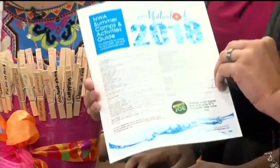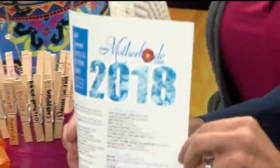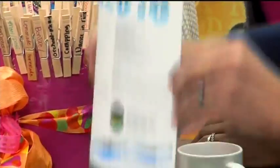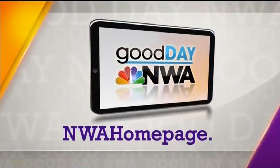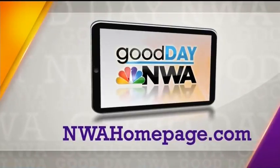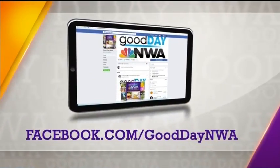Right here I've got the nwamotherload.com 2018 summer camps and activities guide — there are still things happening out there, tons of ideas on that list. Thank you guys so much for filling us in. I'm going to pick one of these and do it now. Remember, you can search for this interview and interviews like it, hot topics and more — just head on over to our website, nwahomepage.com. And also remember, we're out there posting everything on social media — just search Good Day NWA.